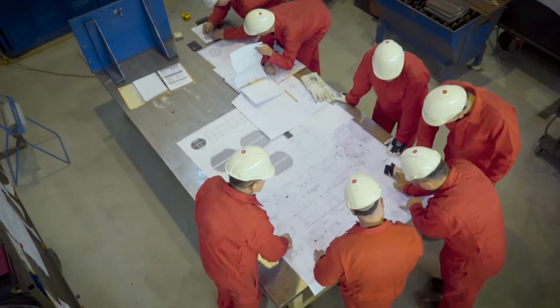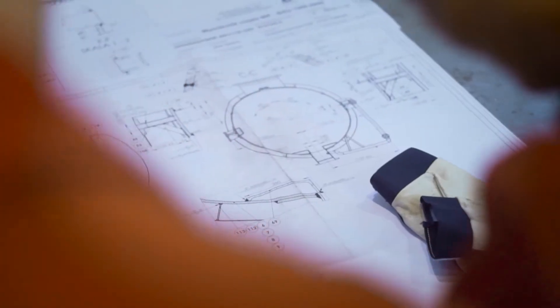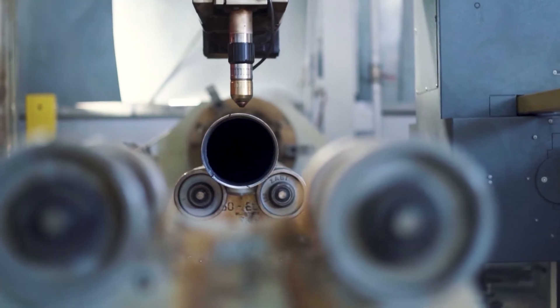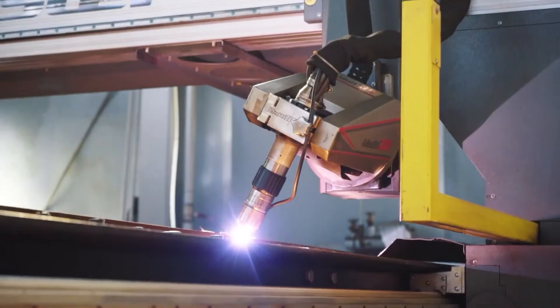Before starting the production, our team gets acquainted with the documentation and develops a plan for performing individual operations. Then the details are prepared. Sheets of steel for shells and baffles are cut using a plasma cutter.